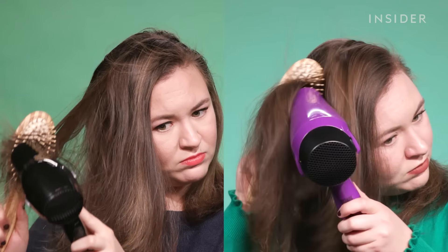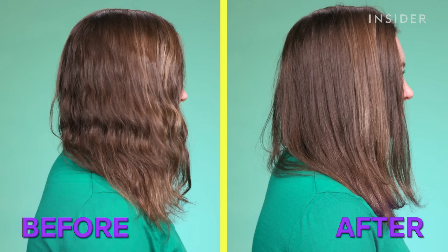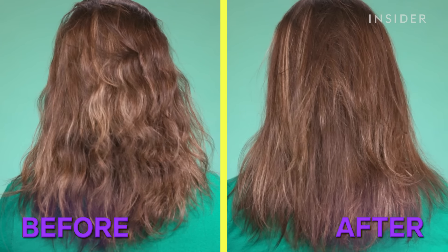This hair dryer took about seven minutes to dry my hair — the Revlon one took about eight minutes, so already it's better on drying time. My hair looks pretty good, pretty sleek, and the ends don't look fried. It's just a much stronger fan with a lot more air blowing out than the Revlon one, so it definitely gets points for ease of use.